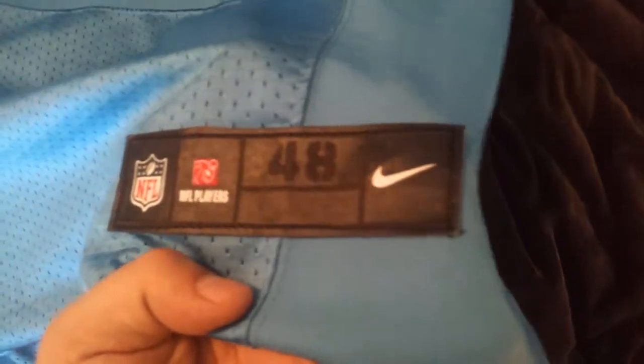You got this solid material right here and this solid material right here, but then you got the mesh vents — just like the Elite jersey should have. The vents right here, got the thick border again. And then you got the tag down here — NFL, NFL Players, 48.